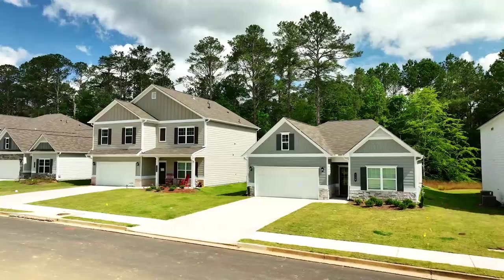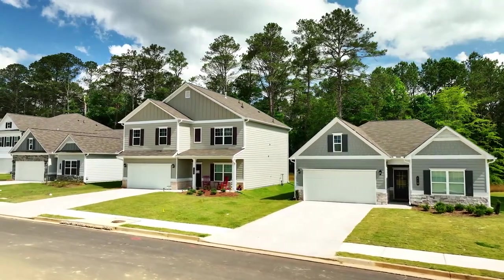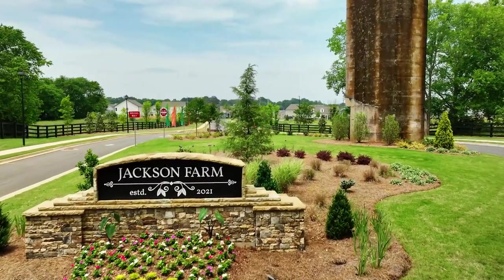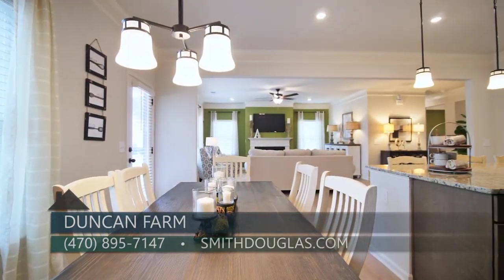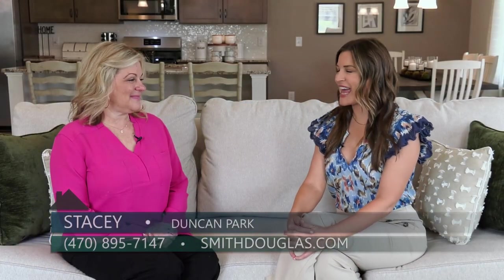The incentive is $10,000 if you use our preferred lender. If you'd like more information on Duncan Farm, you can visit us at our sister community Jackson Farm, which is located just off Mission Road. You can also call me at 470-895-7147 or visit us online at smithdouglas.com.